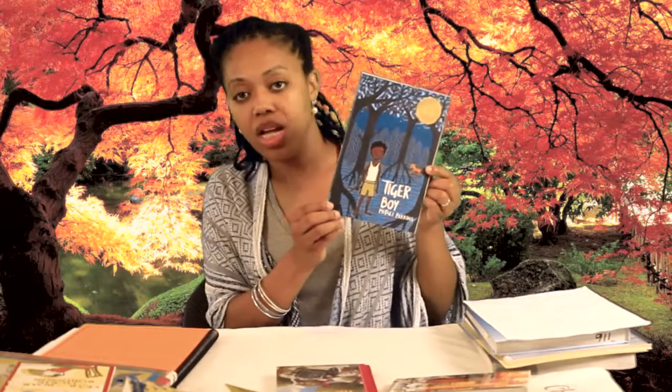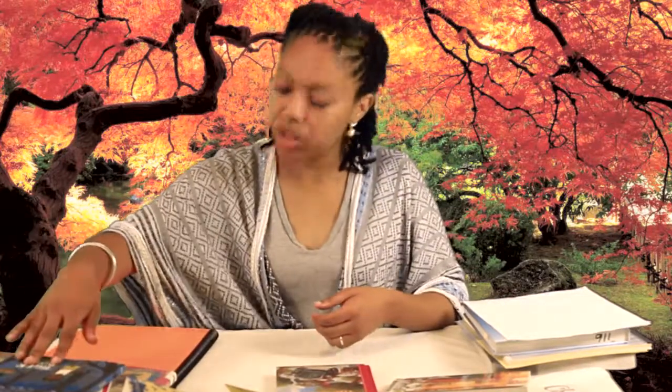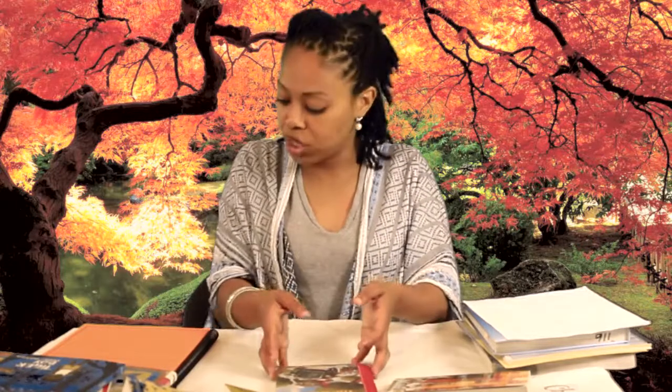The next book we're going to read is Tiger Boy, and we're going to read it when we study India. Tiger Boy is by Mitali Perkins, and so far I'm really liking this book — it is set in India as well. When we read it, he's going to be focusing on how to write a summary, focusing on setting, and then he'll also be writing a commercial and shooting it for that particular book.